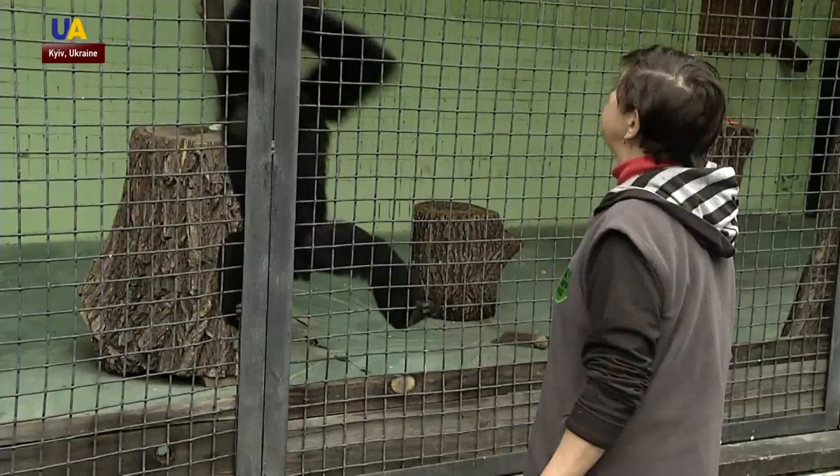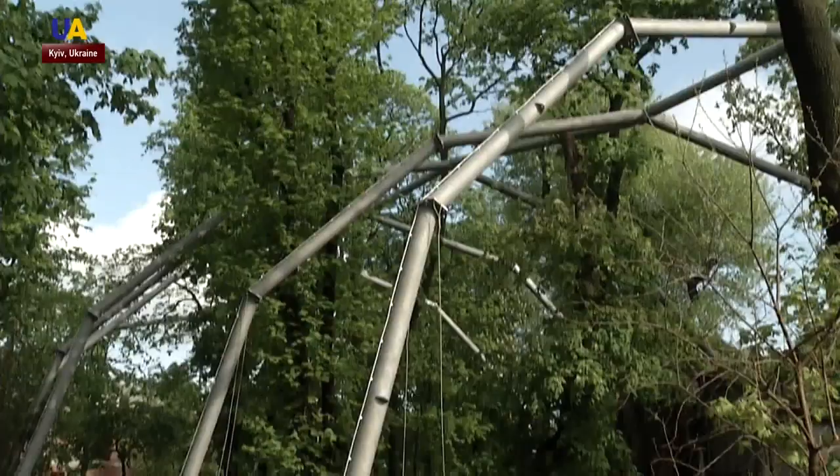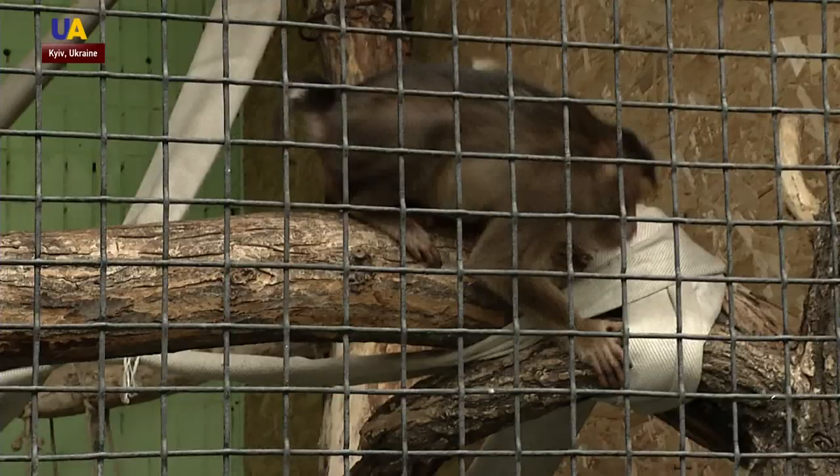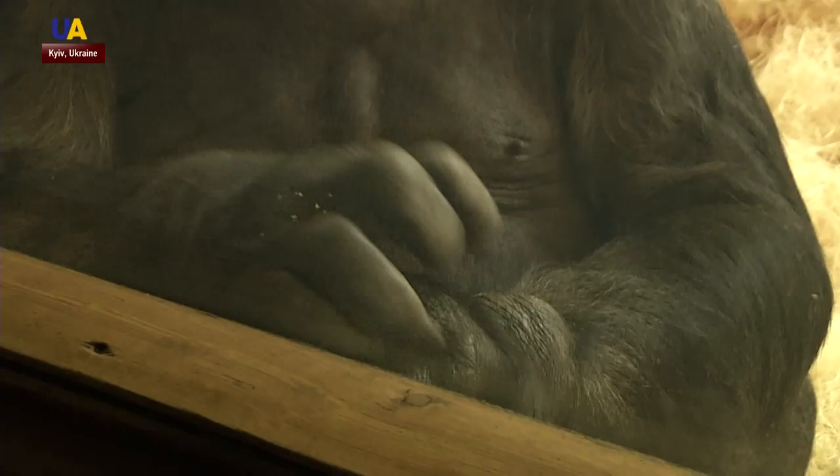These gibbons will have a housewarming party soon as well. They will be given a proper habitat of 1,200 square meters and 12 meters high. This complex was built for a group of gibbons — a family of a mother, father, and babies. Deer and feathers will live below. They will be called the Asian group.